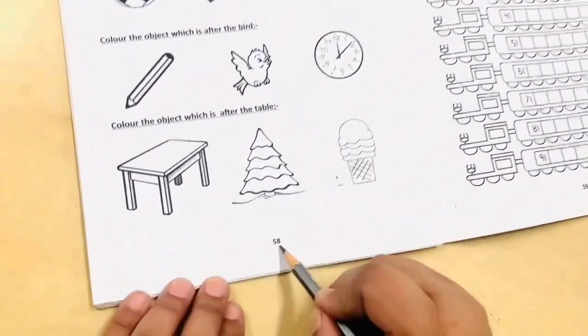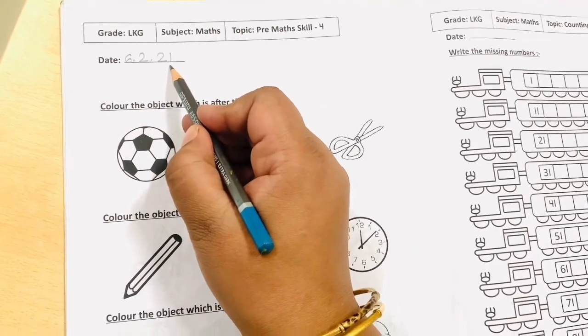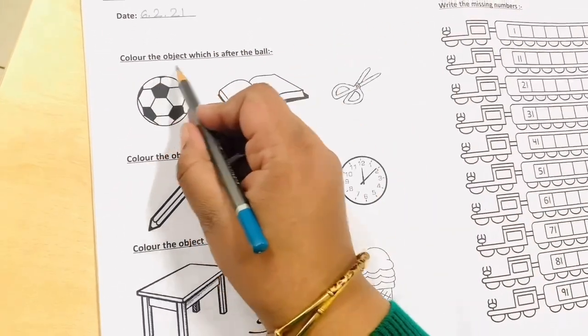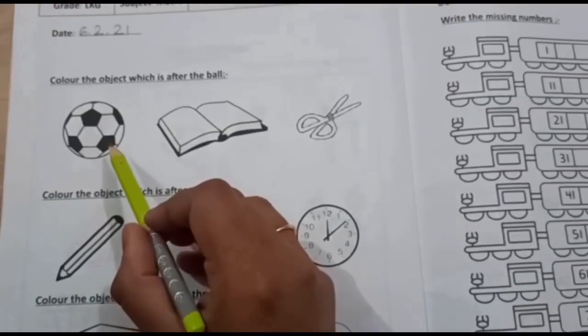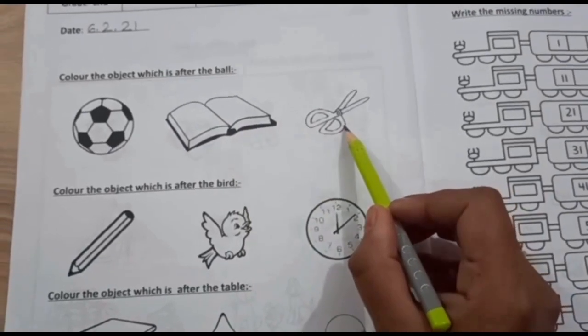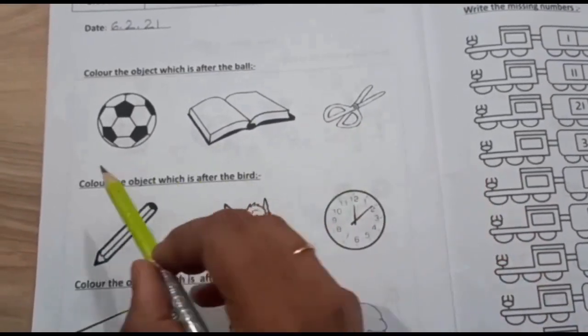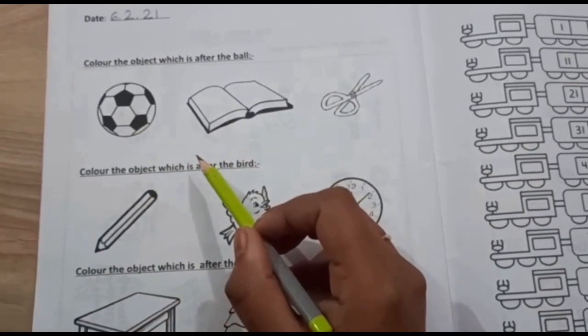First write the date: 6th February 2021. You have to color the object which is after the ball. What is this? A ball. What is this? A book. What is this? A pair of scissors. Now color the object which is after the ball.